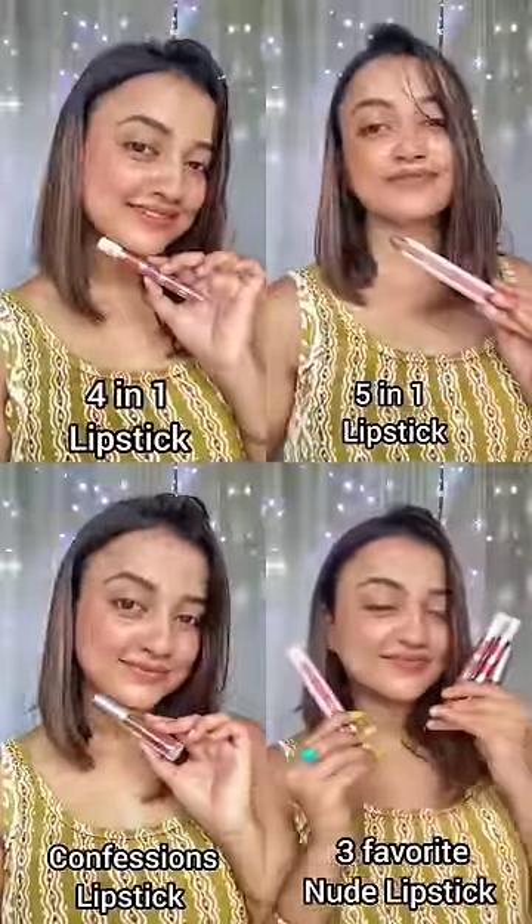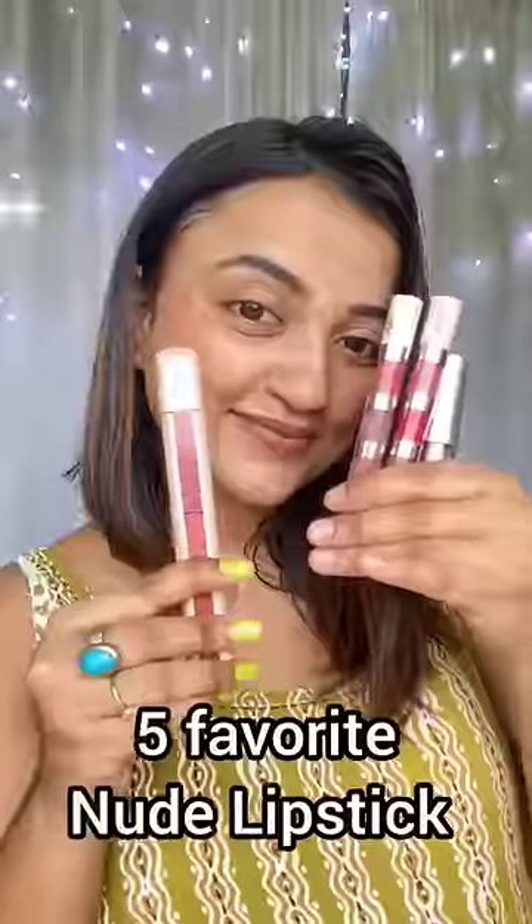The NYB 5-in-1 lipstick. It has 5 nice and bright nude colors. Please check the lipstick products. NYB is a great brand to look into.